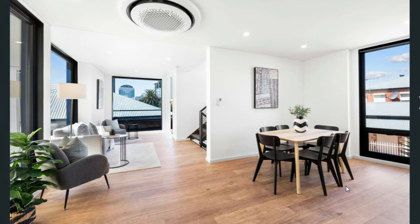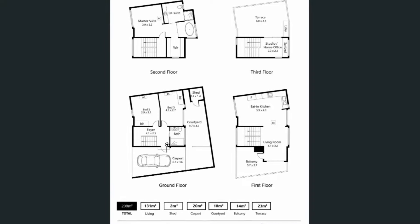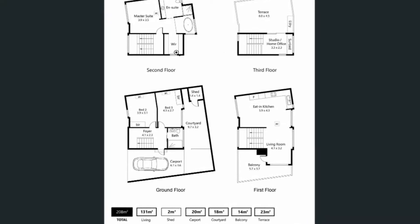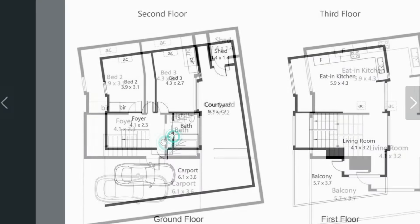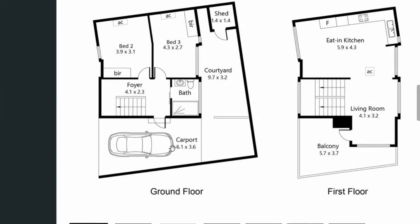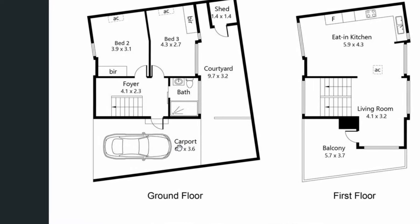This house has got four levels, so let me jump to the floor plans. We have the ground floor plan, the first floor plan, the second floor, and the third floor. If you zoom in to the first floor level — that is the ground floor plan — you'll find this one-car garage, or carport if you may call it.